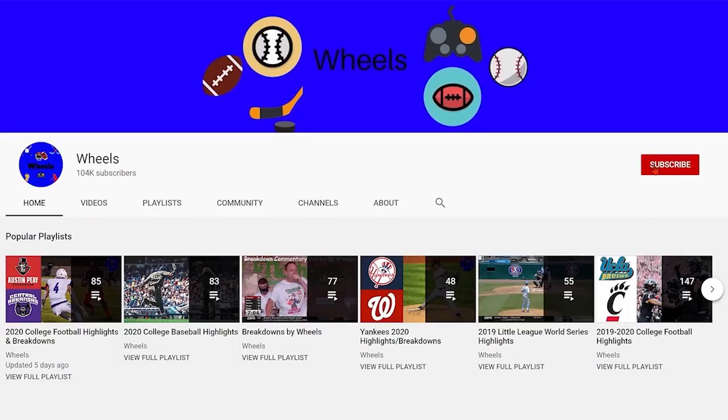Hey everybody, I'm Wheels. Make sure you subscribe and hit the notification bell so you never miss a video. Alright, enjoy the second half highlights.